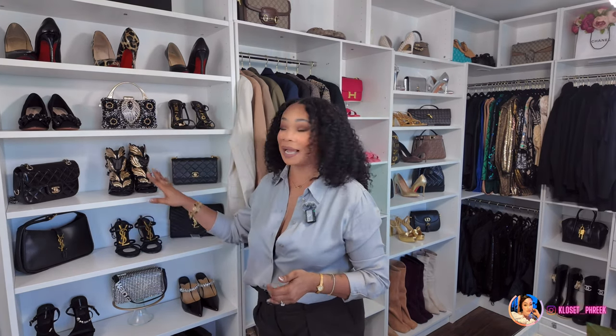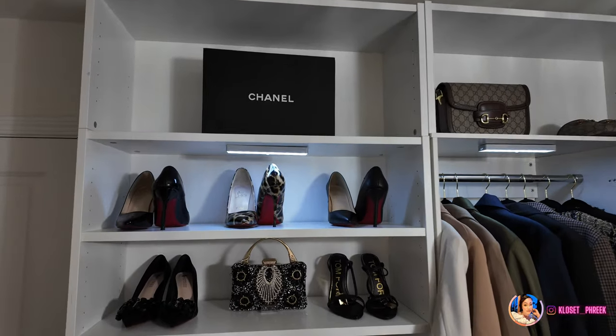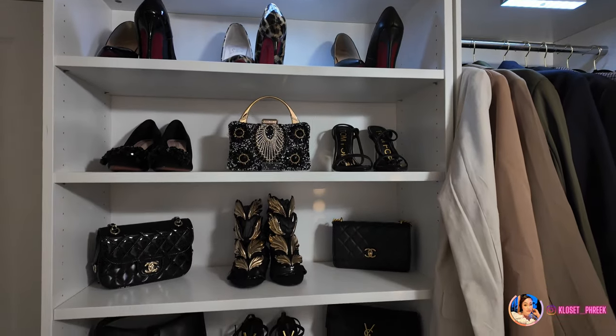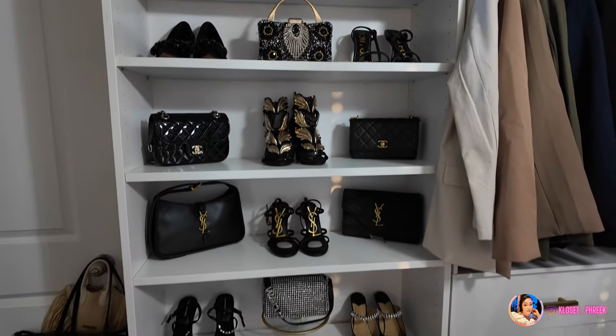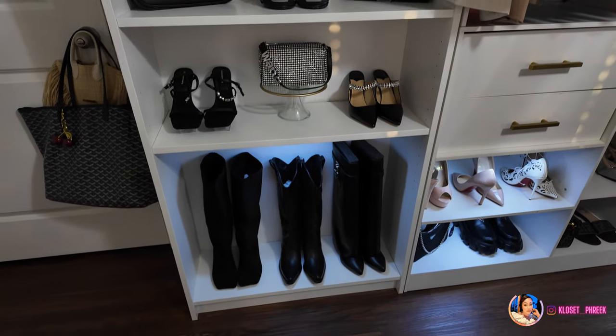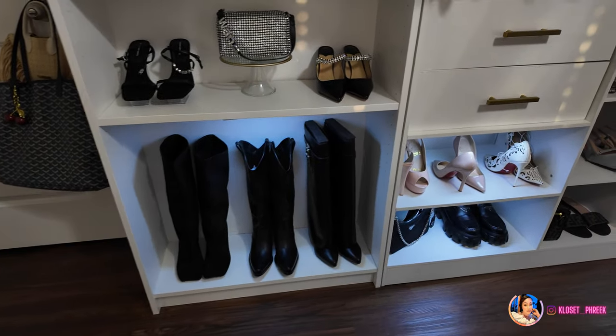Since I'm filming by myself it'll be a little challenging, but work with me. This shelf did not come from Amazon — this is the Ikea Billy bookshelf. I decided I needed something to house more shoes and bags, and instead of dealing with the PAX system, it was just cheaper for me to get a couple of Billy bookshelves to fill in the space.